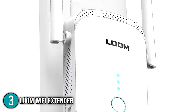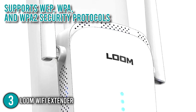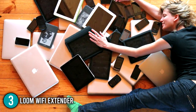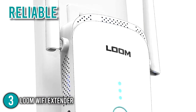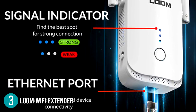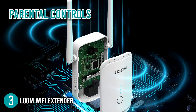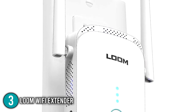Moreover, because it supports WEP, WPA, and WPA2 security protocols, you will never have to worry about its security, even if you connect a lot of devices. In summary, the Loom Wi-Fi extender will provide you with a reliable, fast, and secure internet connection. This is the finest way to create a consistent Wi-Fi connection throughout your home with enhanced security features, parental controls, and no monthly fees. This is why we decided to place it at number three on our list.